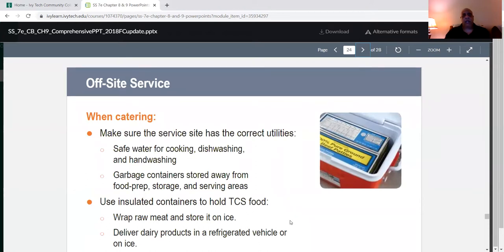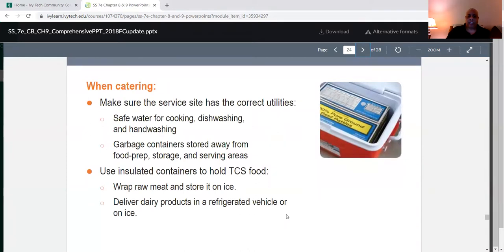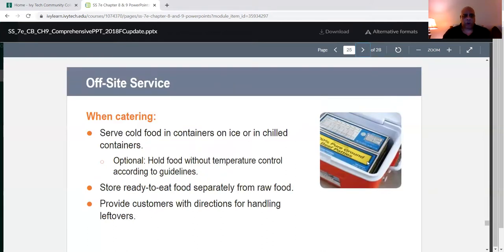When catering off-site, make sure the service site has safe water for cooking, dishwashing, and hand-washing. Garbage containers should be stored away from food prep, storage, and serving areas. Use insulated containers to hold TCS food — wrap raw meat and store it on ice. Deliver dairy products in a refrigerated vehicle or on ice. Serve cold food in containers on ice or in chilled containers. Store ready-to-eat food separately from raw food, and provide customers with directions for handling leftovers.